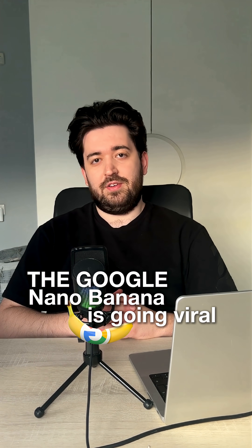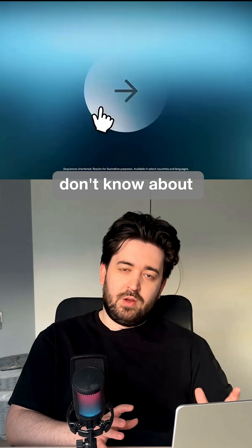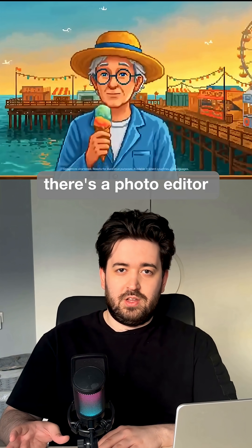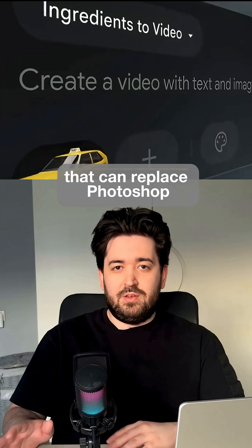The Google Nano Banana is going viral, but most people don't know about Google's real AI treasures. For example, there's a photo editor called Nano Banana that can replace Photoshop.